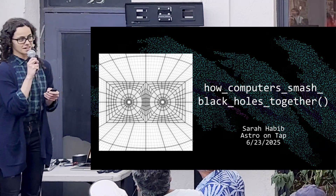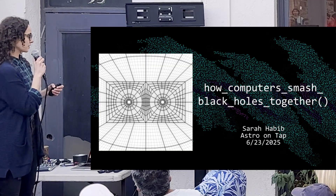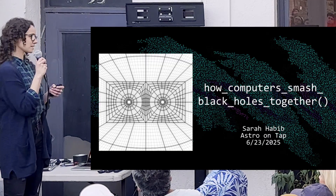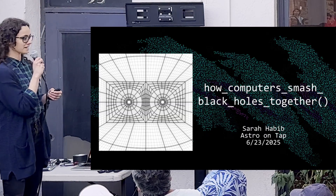I'm going to talk about something that I think is not often discussed with the public regarding physics, and that is really the nuts and bolts of how exactly we use the technology available to us to do science.